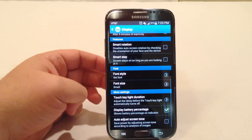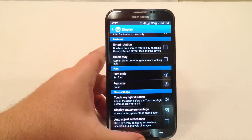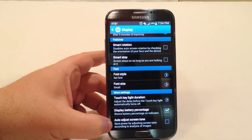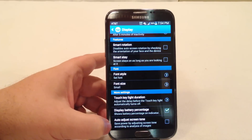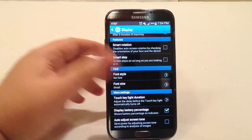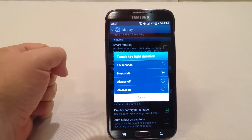I display the battery percentage, which keeps me up to date on where things are. I don't have the auto adjust screen tone turned on — you can save a lot of power by using this, as it adjusts the screen tone according to the brightness of images, but it can get a little weird and annoying. I don't like seeing the display constantly change.